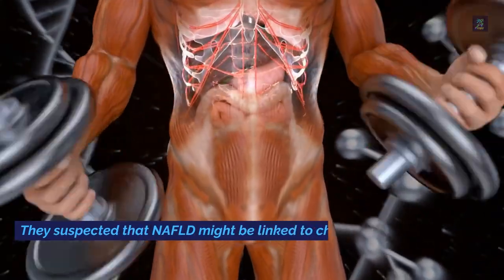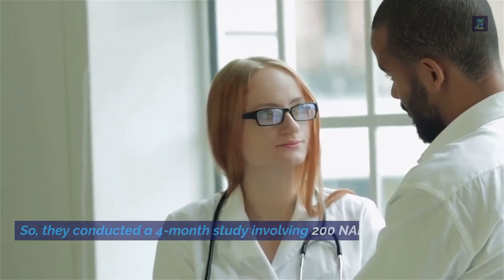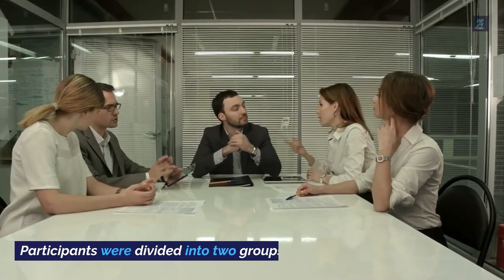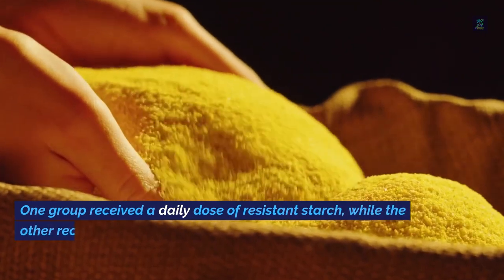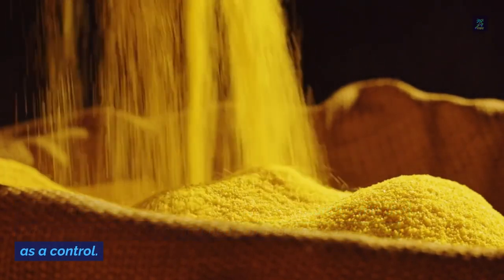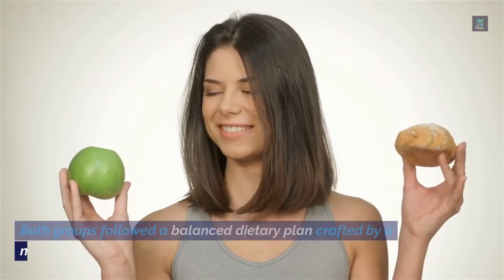They suspected that NAFLD might be linked to changes in gut bacteria, so they conducted a four-month study involving 200 NAFLD patients. Participants were divided into two groups: one group received a daily dose of resistant starch, while the other received a calorie-matched non-resistant cornstarch as a control. Both groups followed a balanced dietary plan crafted by a nutritionist.